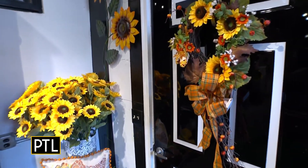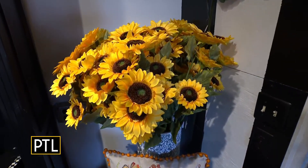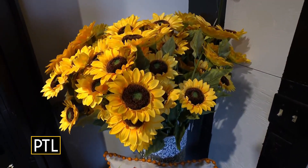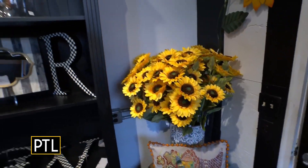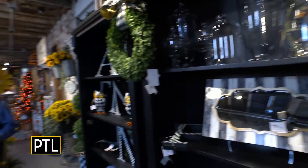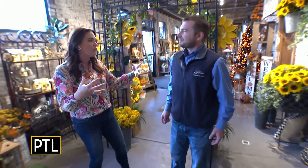Over here we have some more sunflower stems. We're actually running a special on those right now — three for $18. So that way if somebody comes in and wants something a little bit more subtle, but then decides they want it to be more filling. And it's also buildable — so you start the fall season with something lovely like this and then you can build it up into the later holiday season.